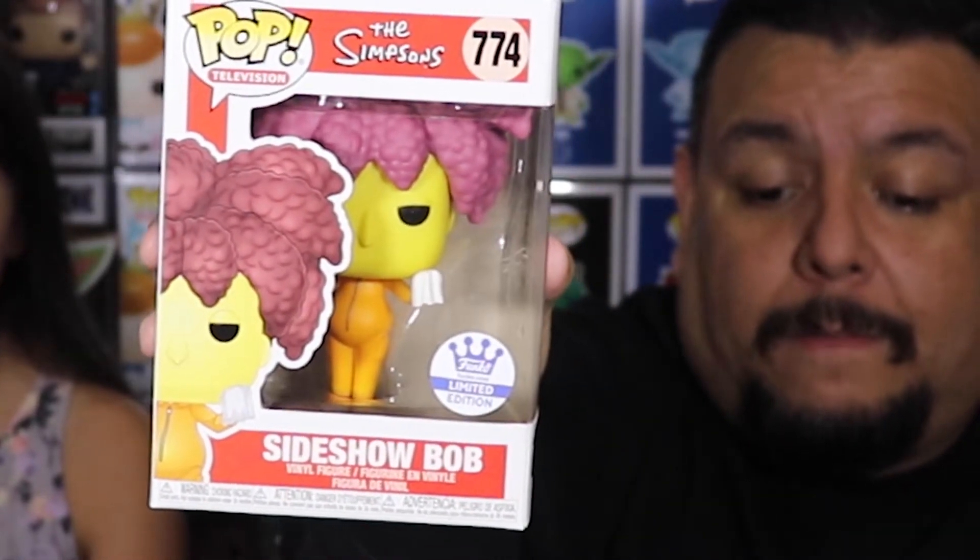All right, let's see what else did we pick up from the Funko Shop. This one — Dain's gonna like that, yeah, Dain is gonna like this one. So this one is Sideshow Bob! There it is — Sideshow Bob. Another cool one, but this one has damage on it.